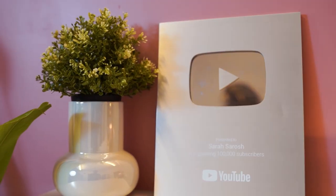Hi guys, welcome to my YouTube channel. What's up you guys, welcome back to my channel. Welcome to the Sarah Squad Studios.